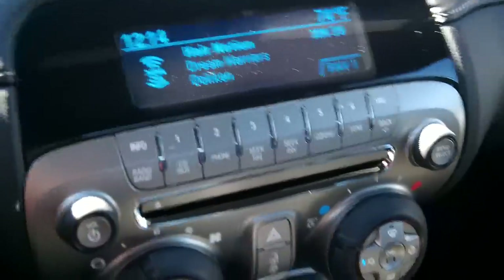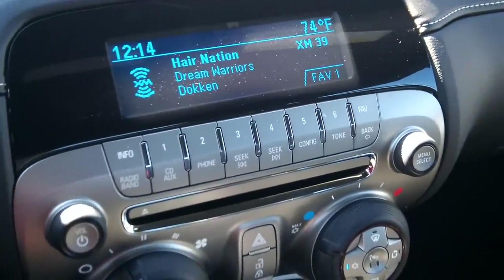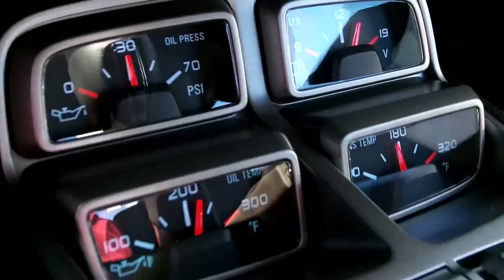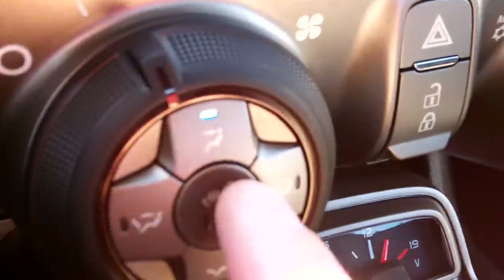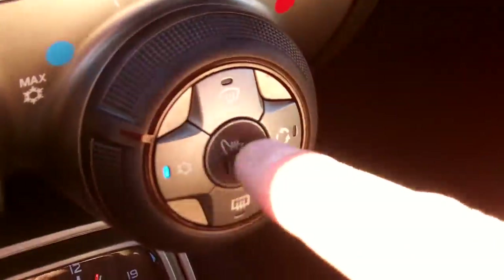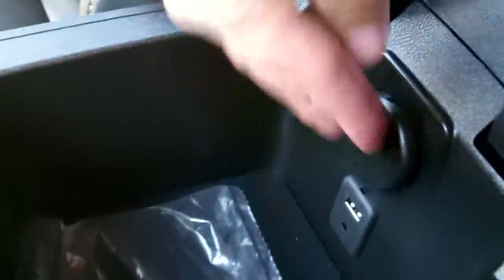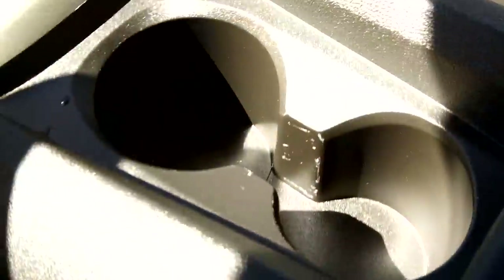You get XM satellite radio as well as the CD player and AM/FM. There are 4-pack gauges down here, and seat heaters right here in the middle. Inside the console you get a USB port, auxiliary input, a 12-volt power outlet, and cup holders.